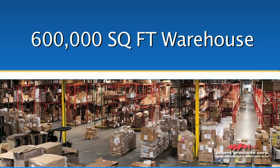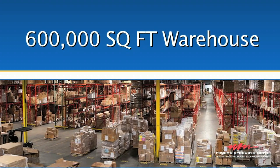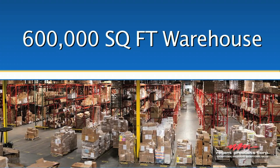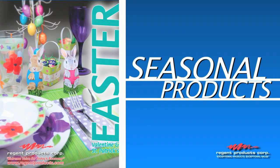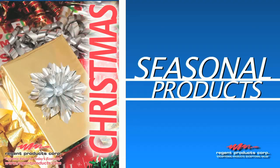Our centrally located 600,000 square foot warehouse is fully stocked and ready to ship general merchandise, name brand closeouts, and seasonal goods including Valentine's and St. Patrick's Day, Easter, Spring and Summer, plus Halloween, Fall Harvest, and Christmas.